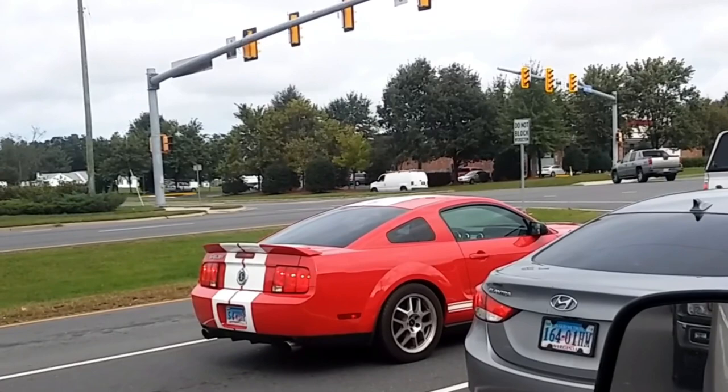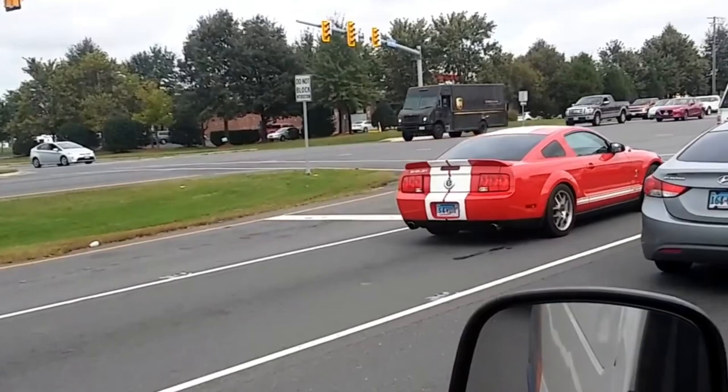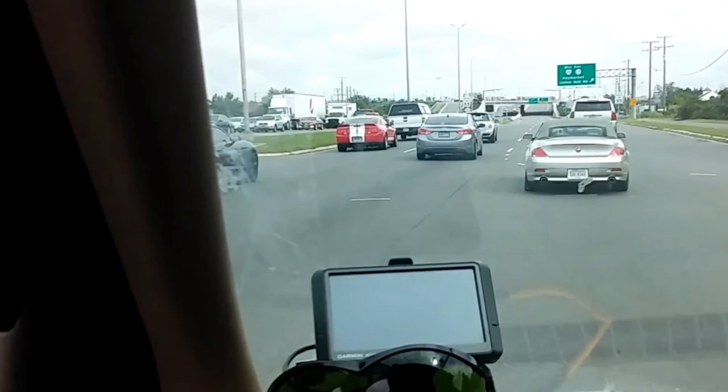This plate says '5.4 whore,' I like that. 5.4 whore, that's alright. First one I see — that's a bad bitch, ain't it?